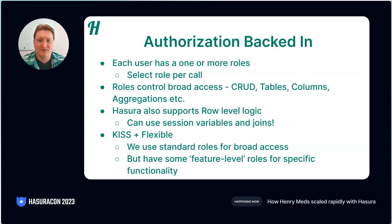This is a nice balance for us. Hasura also provides row-level control. This is powerful, and we use it, for example, to show a user only their own profile and not anyone else's. The session context we talked about earlier can be used here, which opens up a lot of possibilities.